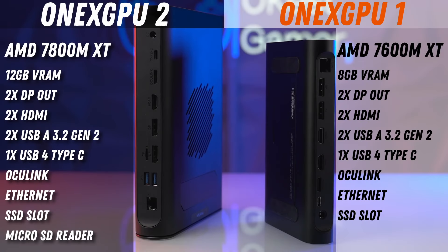Briefly going over the specs, the 1xGPU1 has the AMD 7600MXT with 8GB of VRAM and the 1xGPU2 has the AMD 7800MXT with 12GB of VRAM. Both devices have the same I/O except the 1xGPU2 has a microSD card reader added. Feel free to pause the video if you want to get a closer look at the specs.